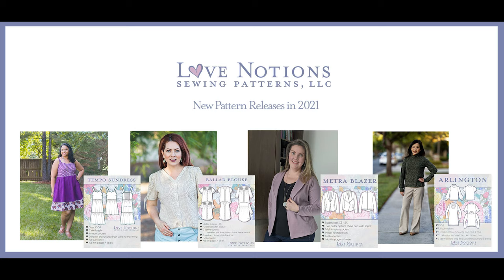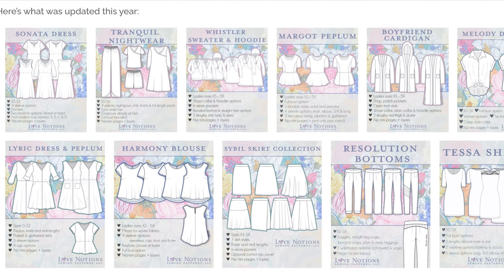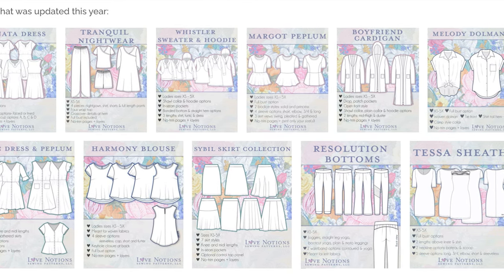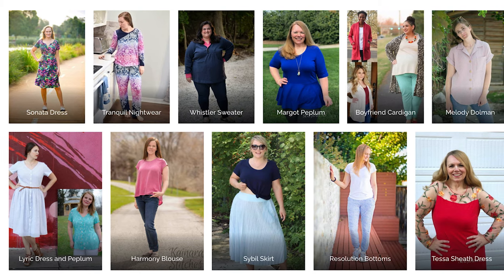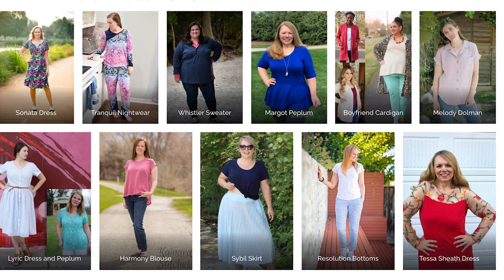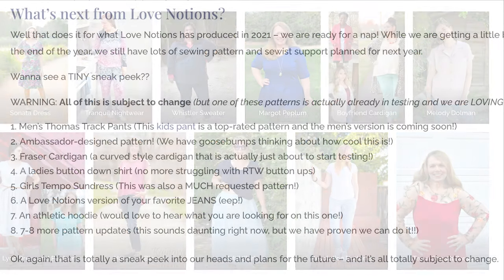Those were our new releases in 2021, and while we have one for every season — summer, spring, winter, and fall — we spent most of our time this last year updating patterns. We spent a ton of time getting all of our patterns onto our current Love Notions block, making sure that they all have a full bust adjustment included and sizing extra small through 5X.